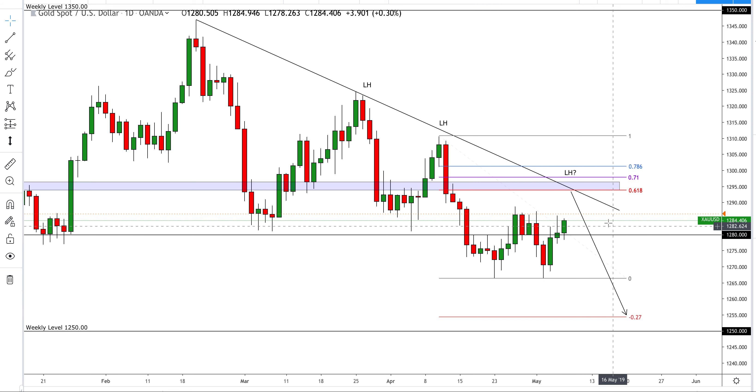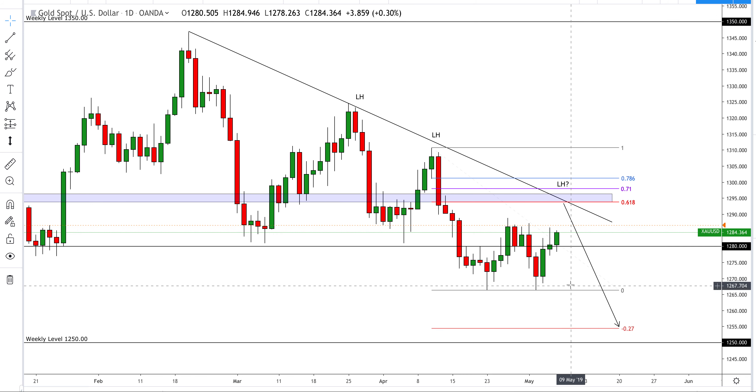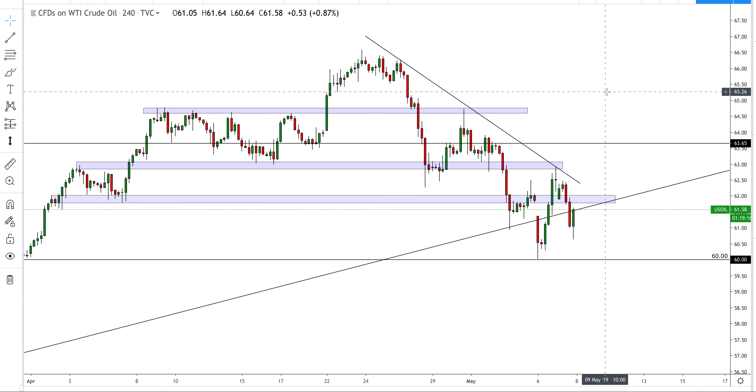The first targets will have to be this level of 1280 — that's the first obstacle. Once we've negotiated 1280 we can look to take out these lows and then target the D1 extension, even the weekly level of 1250. That's the long-term overview on gold. I would like a further push up into this region before waiting for price action confirmation, applying a technical entry, and then we can look to sell this metal all the way down to these lows.